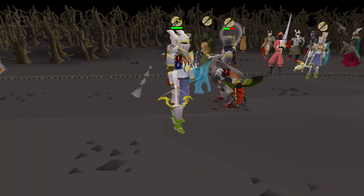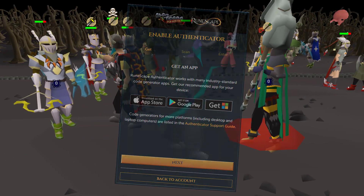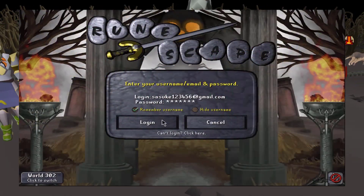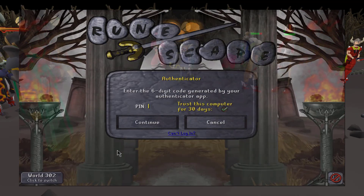So how can you protect yourself? Well, the first step, always, is to enable two-factor authentication. The downside is that this exposes that you have an account on RuneScape, which can lead to fraudulent recovery requests — but we'll talk about that later.